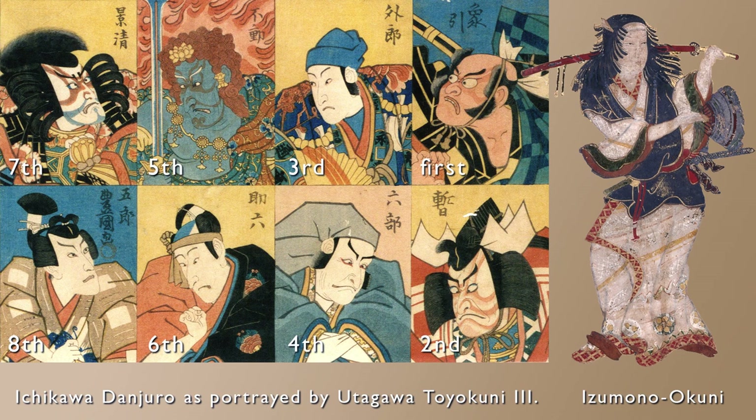Around the time of the Jinroku era (1690s), a notable actor appeared in Yaro Kabuki: Chikawa Danjuro, who gained a reputation for performing rough art. From this Yaro Kabuki, the modern form of Kabuki was established.